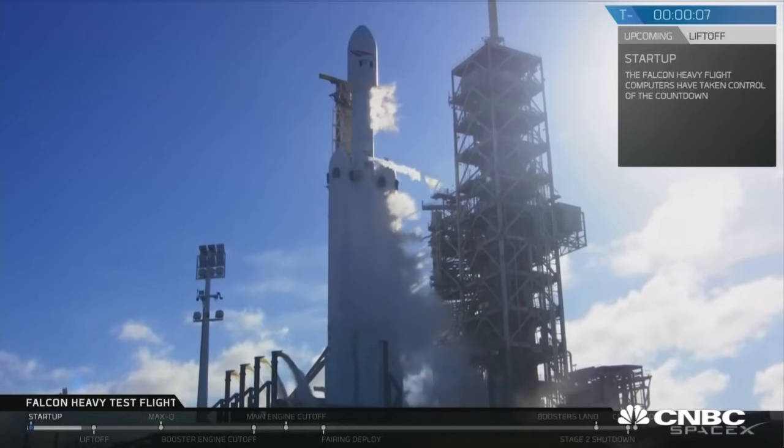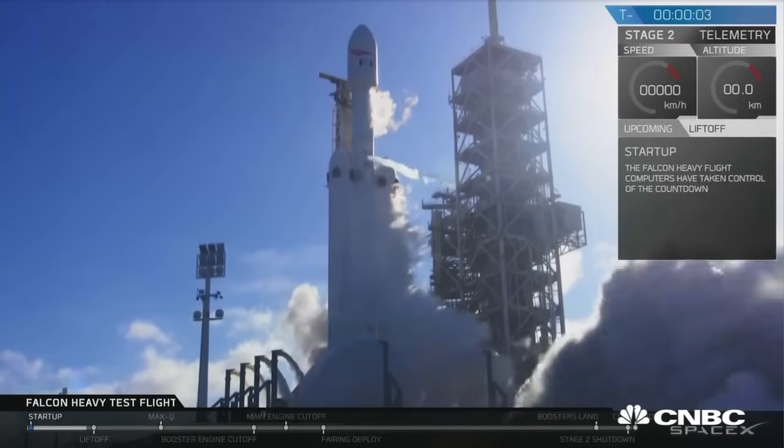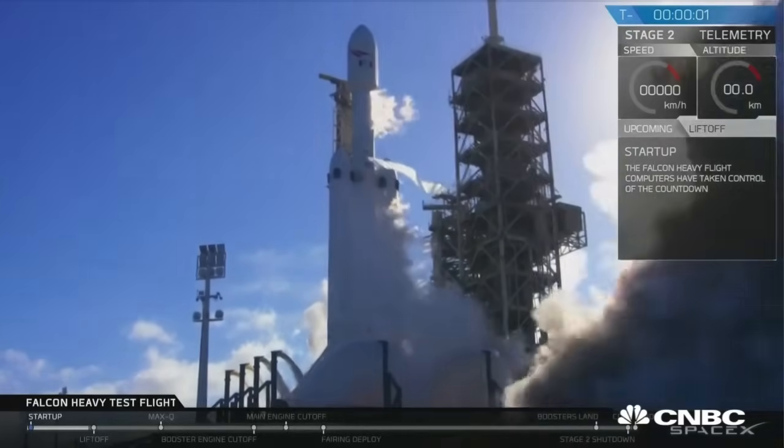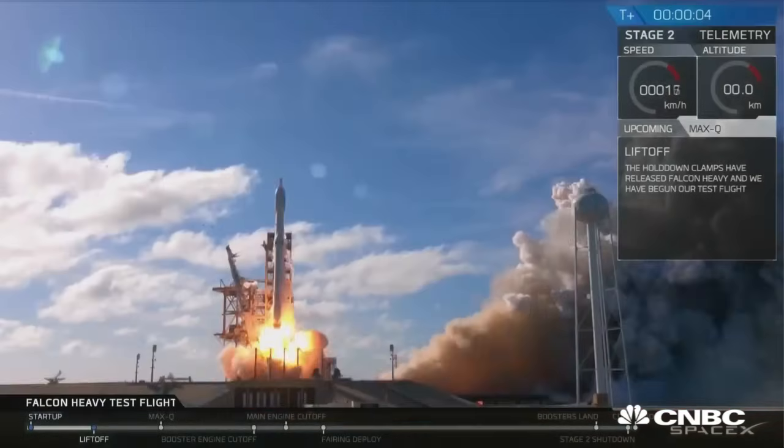10, 9, 8. Side booster ignition. 6, 5, 4, 3, 2, 1. Ignition. Liftoff of Falcon Heavy.